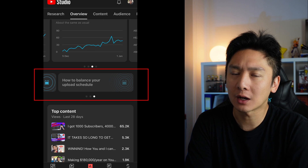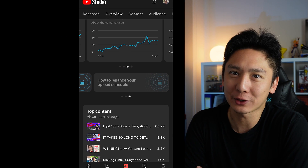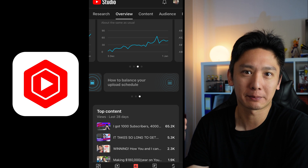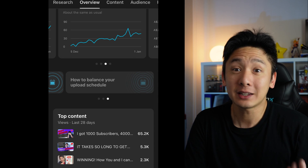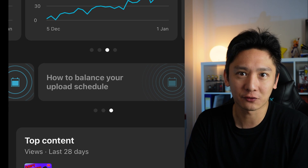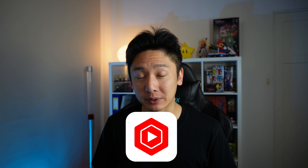Has anyone seen this feature yet? Apparently, this only exists in the YouTube Studio app. I was playing around in my YouTube Studio app the other day and I came across this button that apparently teaches me how to balance my upload schedule. At first, I didn't even know it was a button — it just doesn't look like one and there's not much focus on it. However, after I tapped on it, it revealed one of the best hidden features ever in the YouTube Studio app.